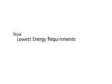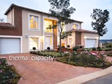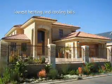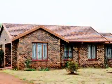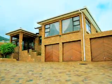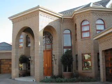Think lowest energy requirements for heating and cooling. By combining clay brick's thermal capacity derived from its mass with appropriate levels of insulation, one can achieve optimal thermal comfort and lowest heating and cooling bills. Optimal thermal comfort translates into lowest Rand costs for heating and cooling energy over the life cycle. With energy bills set to continue to rise in the coming years, these savings are only going to get bigger.